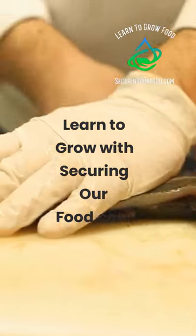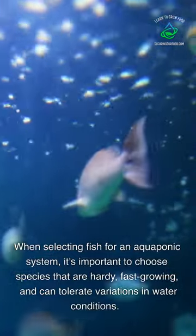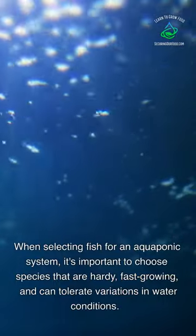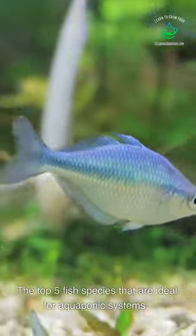Learn to grow with securingourfood.com. When selecting fish for an aquaponics system, it's important to choose species that are hardy, fast-growing, and can tolerate variations in water conditions. Here are the top five fish species that are ideal for aquaponics systems.